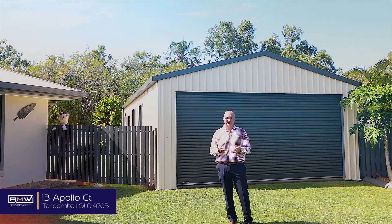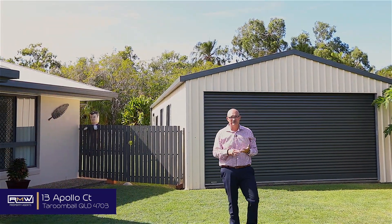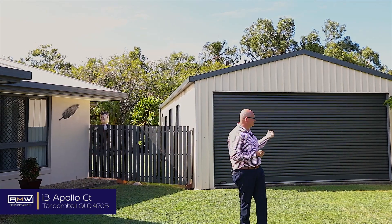Behind those doors is a huge open plan living area, massive kitchen. Out the back there's another surprise. We've got four bedrooms, two bathrooms, solar panels, and the shed.